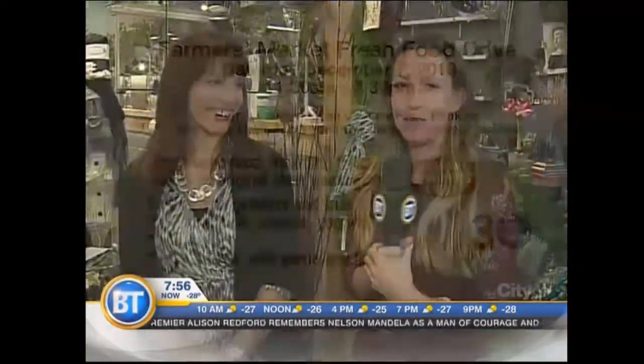We are here at the Calgary Farmers Market, and typically when you think of the Farmers Market you think of food, but there's also fashion here at the Farmers Market and our Fresh Food Drive tomorrow. So come on down 11:30 to 3:30 and the whole BT crew will be here. You can meet us, you can pick up a few items and make a great donation to the Calgary Food Bank.